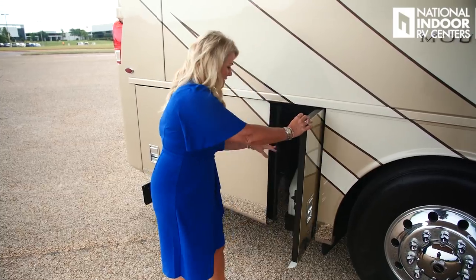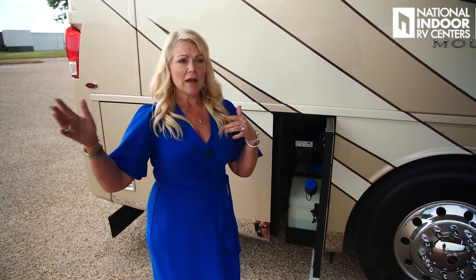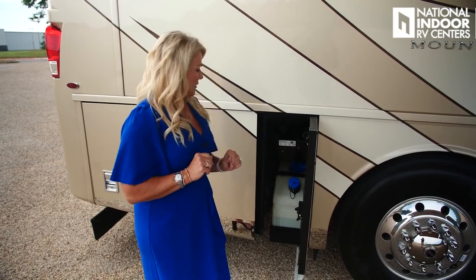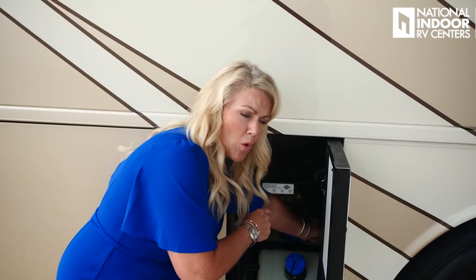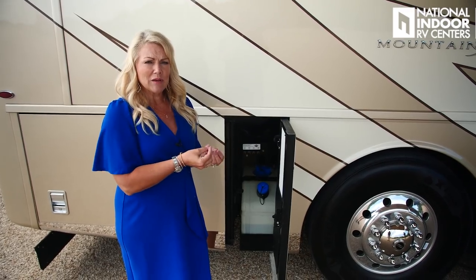We've got our 15-gallon DEF fill here, fillable from the passenger or driver's side. DEF — diesel exhaust fluid — has a shelf life and doesn't like sunlight or heat, so don't fill it right before a long park stay; fill it as you leave on your trip, typically good for about a year. Just above that is the emergency suspension fill from Spartan in case of airbag problems. There's also a lever to pull to release air and bleed off moisture from your air tanks for brakes and suspension — something you should do as part of your pre-trip checklist.